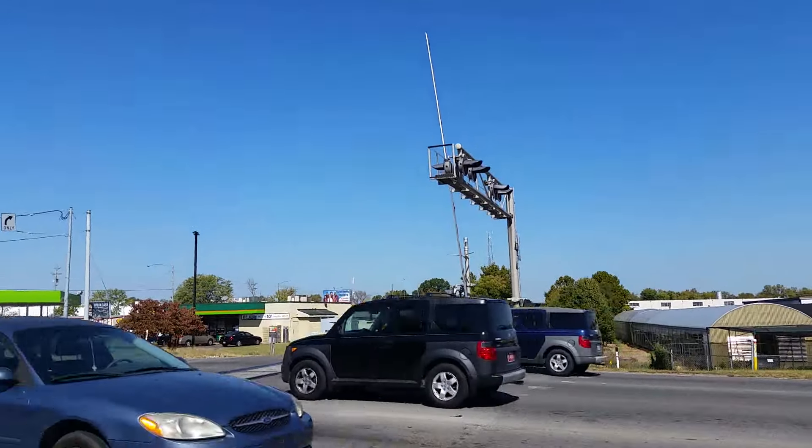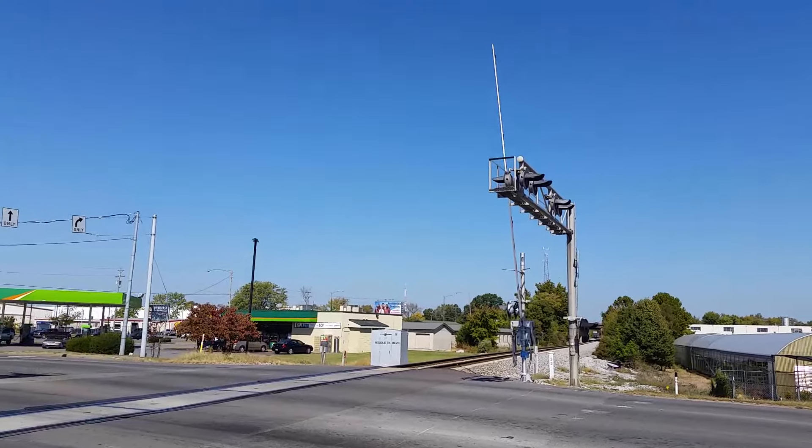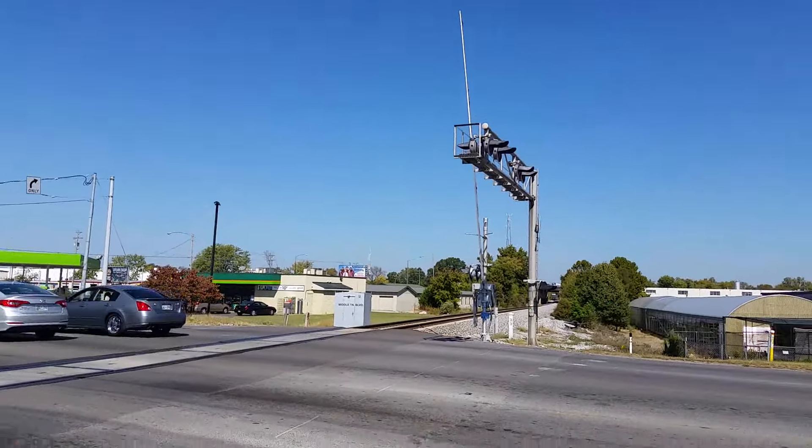Here we have the Middle Tennessee Boulevard road crossing in Murfreesboro, Tennessee.